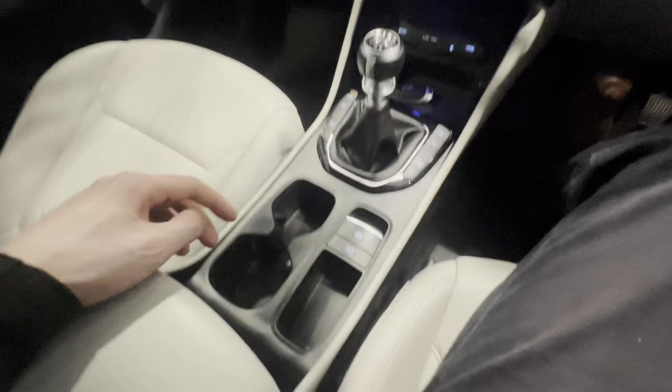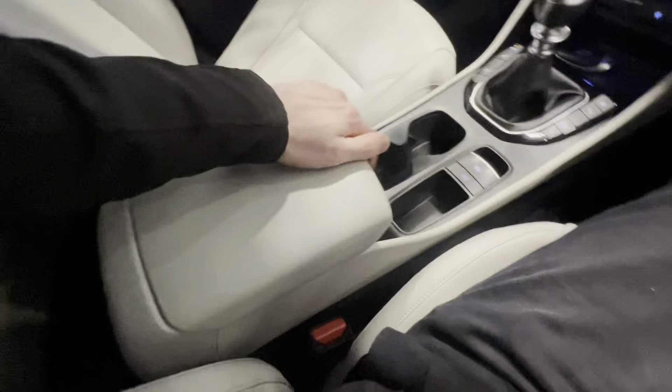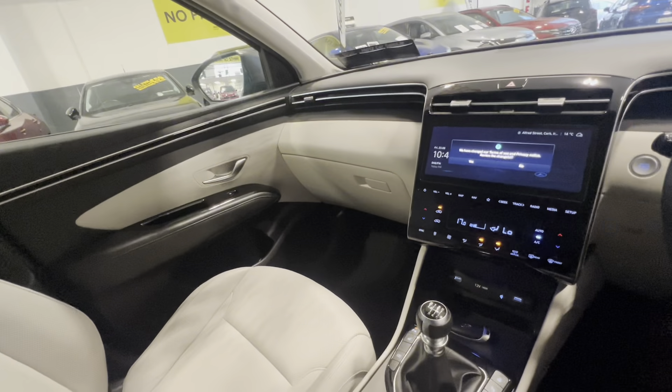It is a six-speed manual, with an electric parking brake below and a lovely leather armrest with storage underneath. Full service history is in the glove box.